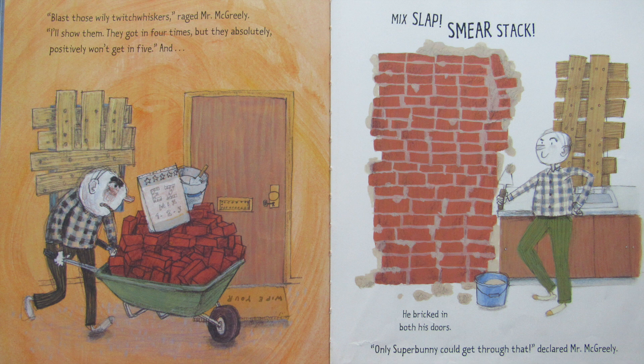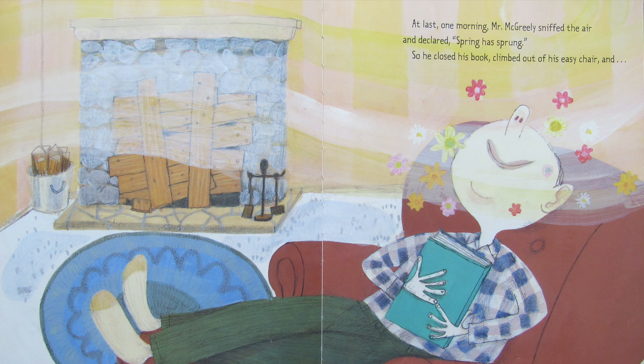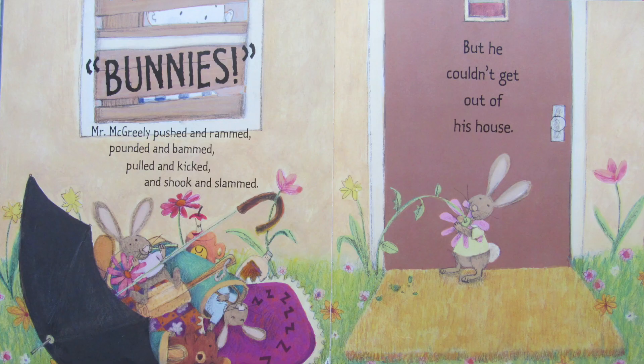Only a super bunny could get through that, declared Mr. McGreeley. Then, tired but triumphant, he flopped into his easy chair, flipped up his footrest, and opened his book. He sighed — no more bunnies. And he snuggled in to wait the winter out. At last one morning Mr. McGreeley sniffed the air and declared spring has sprung. So he closed his book, climbed out of his easy chair, and peeked between the cracks of his boarded-up windows. He saw tiny new leaves, tender young shoots, fresh green sprouts, and — bunnies!